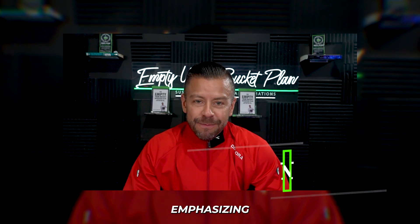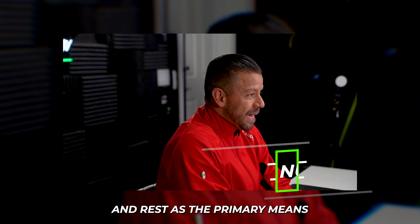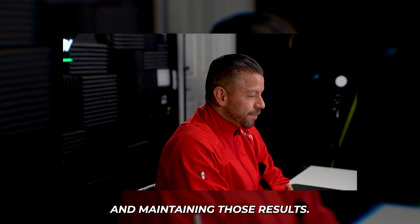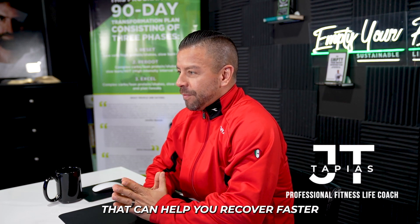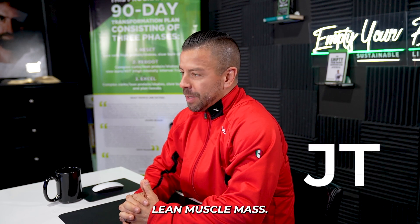My initial response is always emphasizing proper nutrition, followed by proper training and rest as the primary means of gaining lean muscle and maintaining those results. In this video, I will share 10 supplements that can help you recover faster and, as a result, help you gain and maintain lean muscle mass.